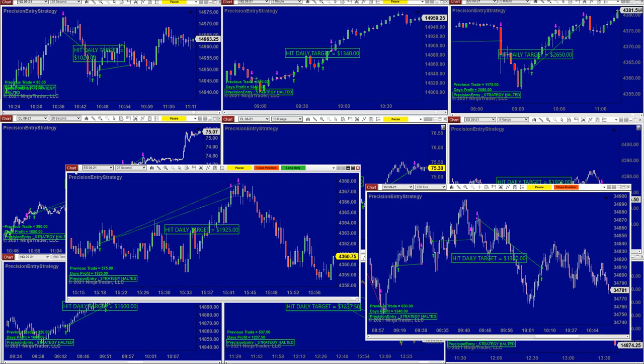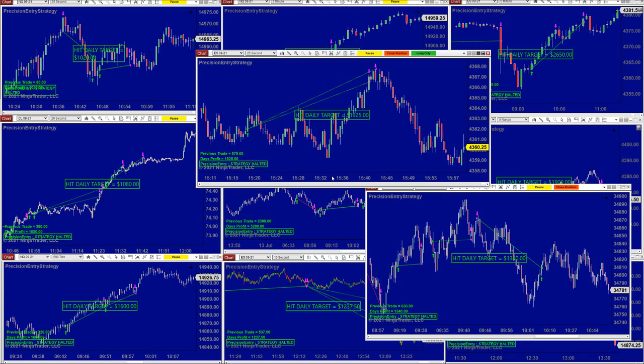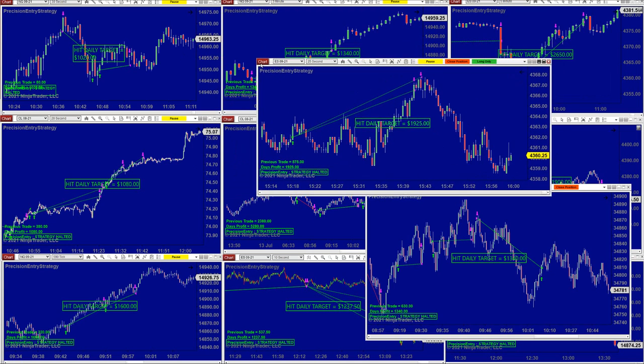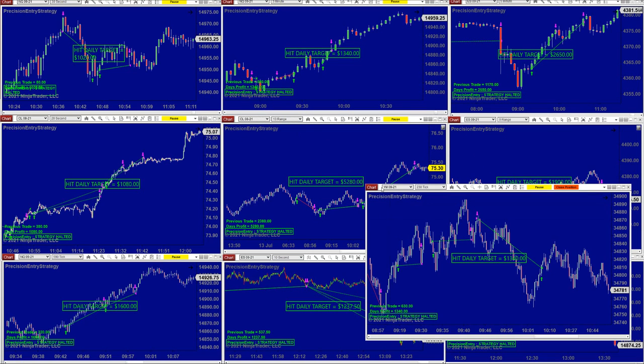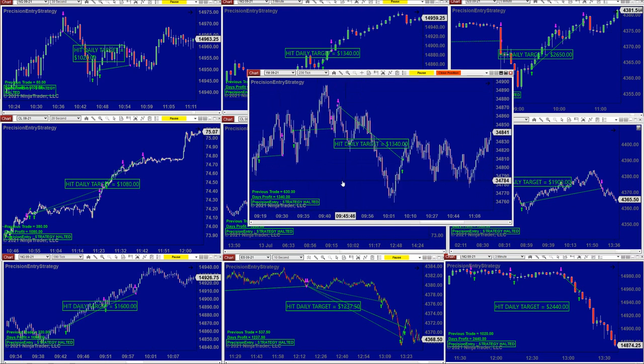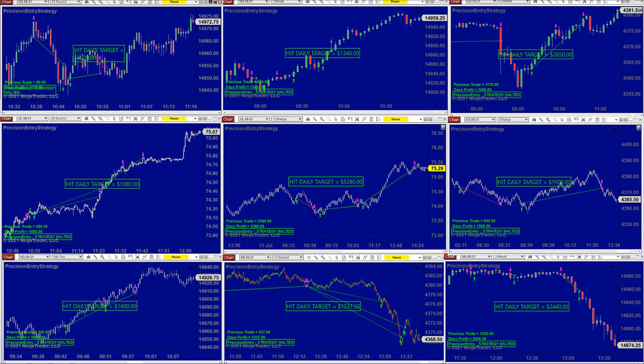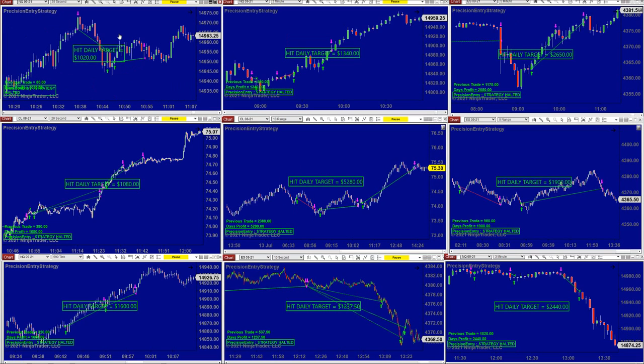On the ES 25 seconds — the reason we use seconds for overnight — if you want to trade overnight or when the market is not moving, and the market right now all the way till the end of August, I doubt it will move much. Around summer and around Christmas the market drops in performance because everyone is on holiday. So the 25 seconds is an idea for August and July months. On the YM 230 ticks we got 1,340, and then on the NASDAQ 39 seconds we got 1,020 — we were done before 11 o'clock.